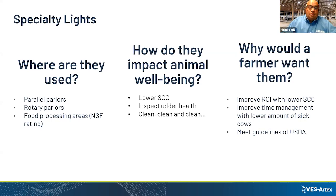Also, if you do have sick cows, you can hopefully improve time management by not having such a large group of sick cows.